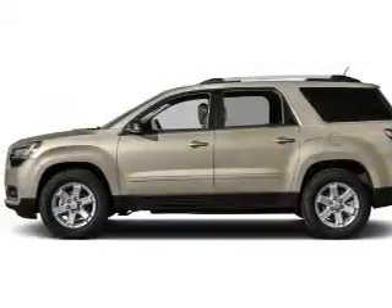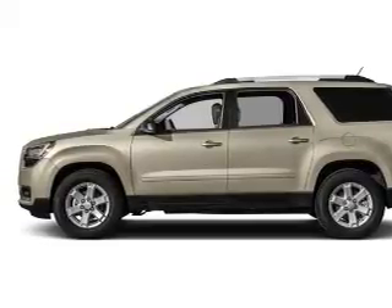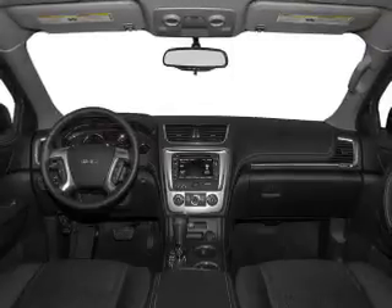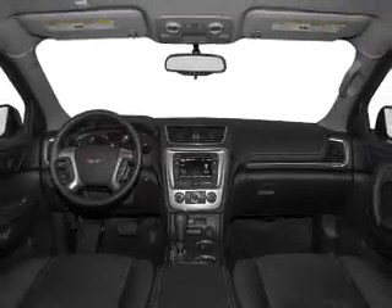A backup camera, curtain head airbags, side airbags, traction control, parking sensors, stability control, a passenger airbag, low tire pressure warning, daytime running lights, and anti-lock brakes.